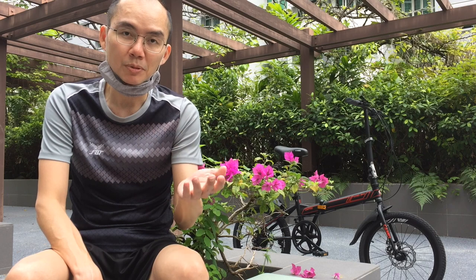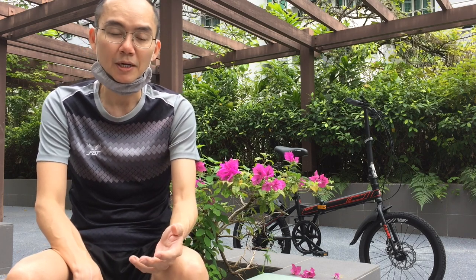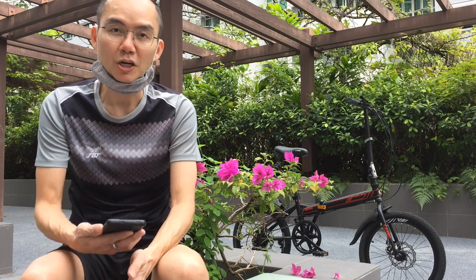I titled it 'cheap 20-inch foldable bike,' and as soon as I shared the video, I got a lot of comments. So I'm going to go through the comments right now.